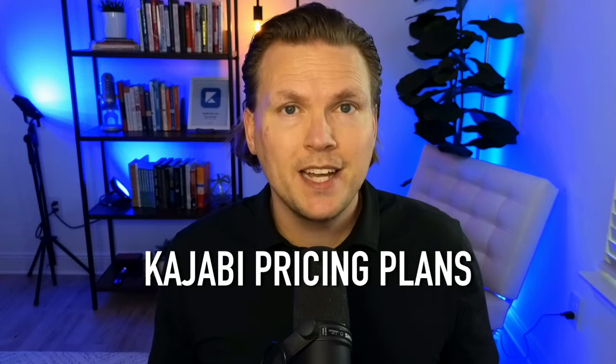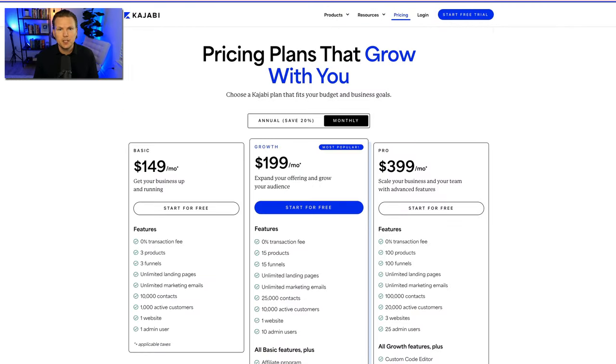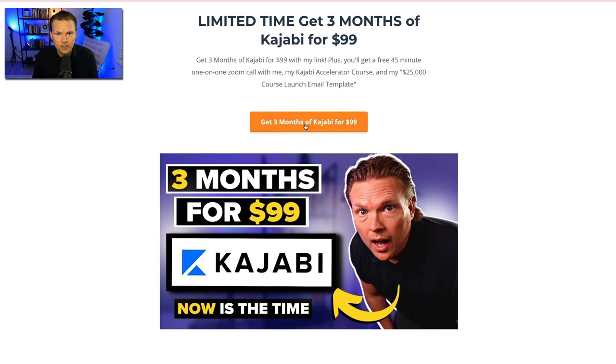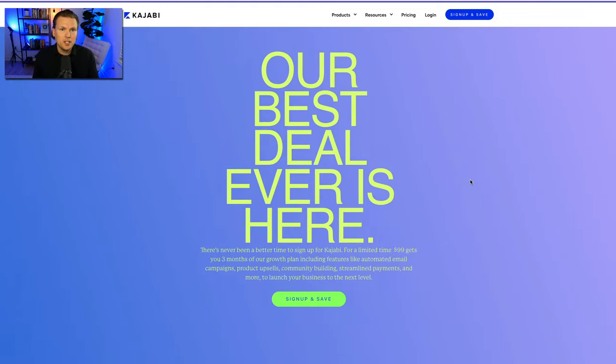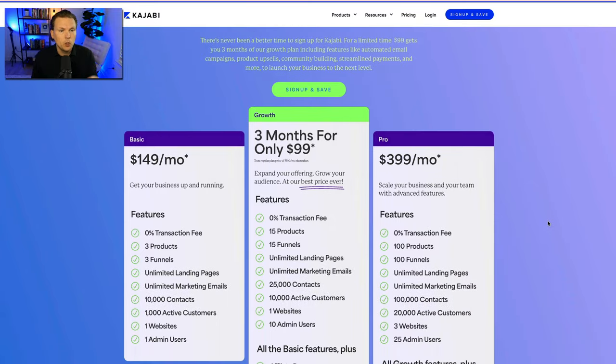If you put those two things together, Kajabi helps you in massive ways by saving you time and saving you money. Now we're going to dive into the pricing plans. If you're watching in January 2024, you can take advantage of my three months of Kajabi for $99 at lanesebring.com/Kajabi. That's one payment of $99 giving you three months of access, plus all my bonuses including the 45-minute call, Kajabi Accelerator course, and the 25K course launch email template.